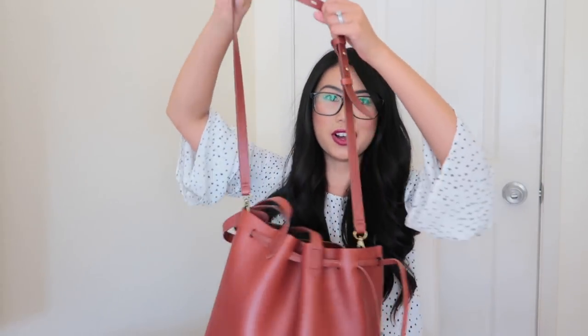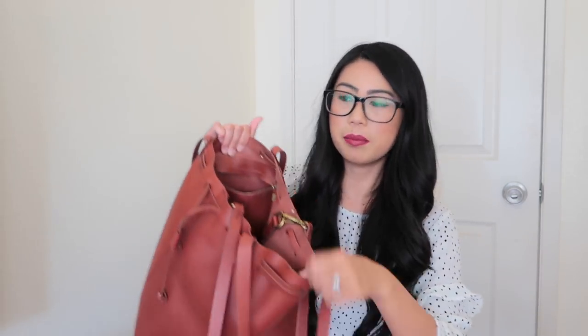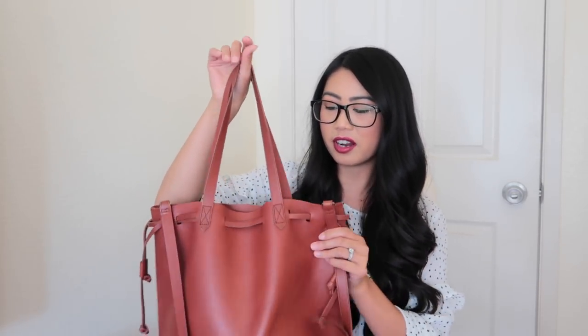I absolutely love bucket bags, so you can have it looking like this. It has a top handle strap and also a long crossbody strap, which I absolutely love. Inside it has just one zippered pocket and then it's just an open tote. I brought this bag along when John and I went to Japan earlier this year and it was awesome — I got to fit so much stuff in here. This is my first Madewell bag and the leather feels so nice and is holding up really well.